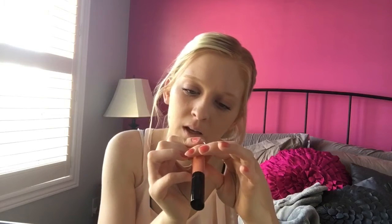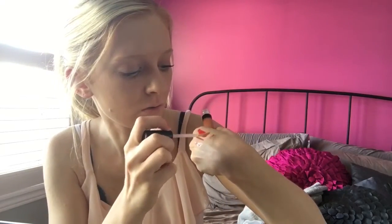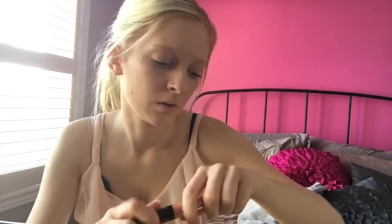The next thing is the Bare Minerals Marvelous Moxie lip gloss in Trailblazer. I'll do a swatch — I like this applicator, it's really different. Such a pretty, like, peachy coral kind of color. Gorgeous, I love it!